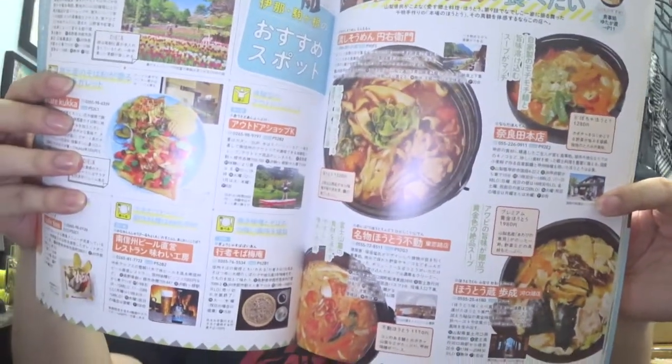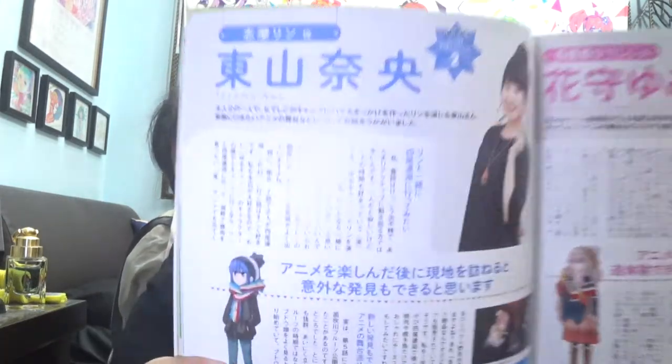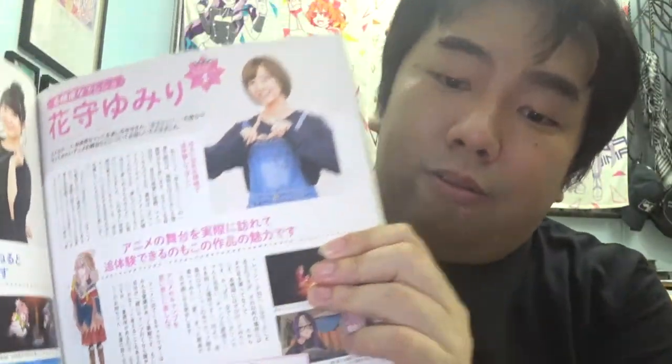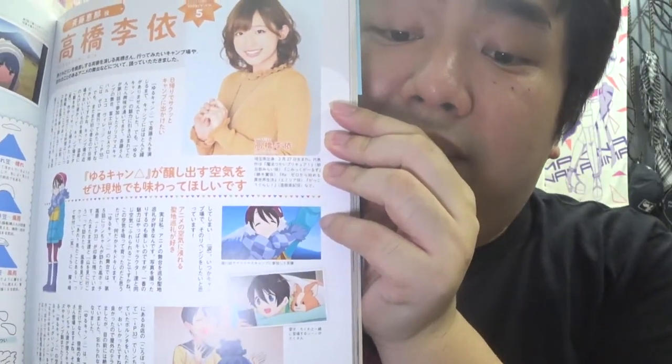There's even a section with the hot pots that they showed throughout the show. So if you guys are foodies, definitely give this book a try - if you can read Japanese, that is, because this book doesn't have English at all. There's also a section about the seiyus. My two favorite seiyus from this series - we have Toyama Nao who plays Rin, and Rie who plays the spunky girl that is best friends with Rin. This book is full of character introductions, voice actresses, and location info - definitely handy if you want to visit them in Japan.